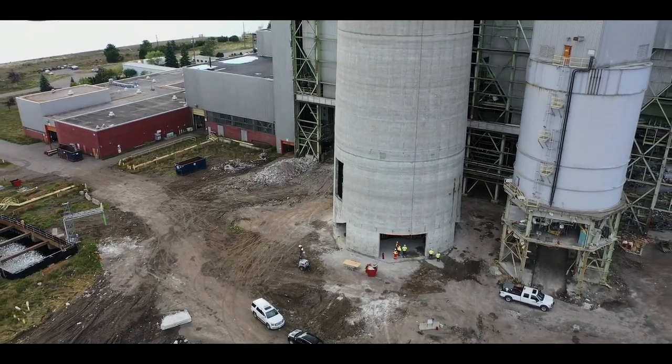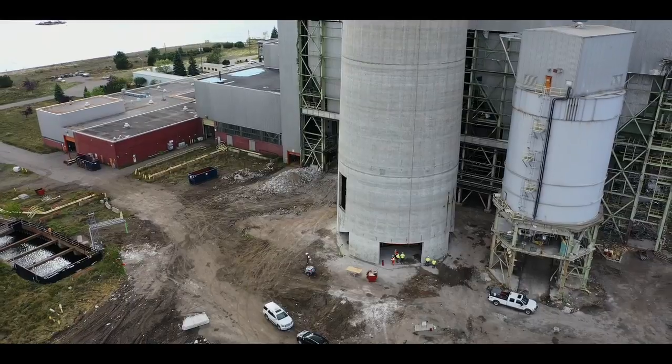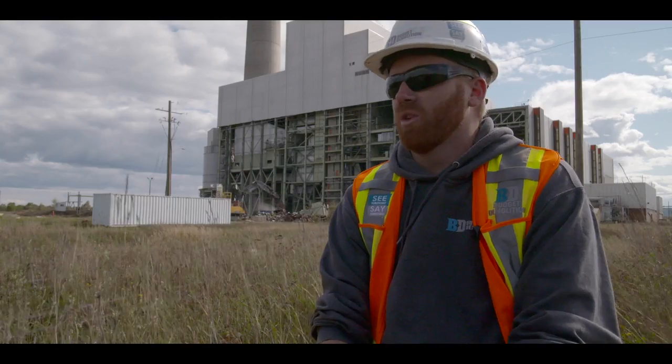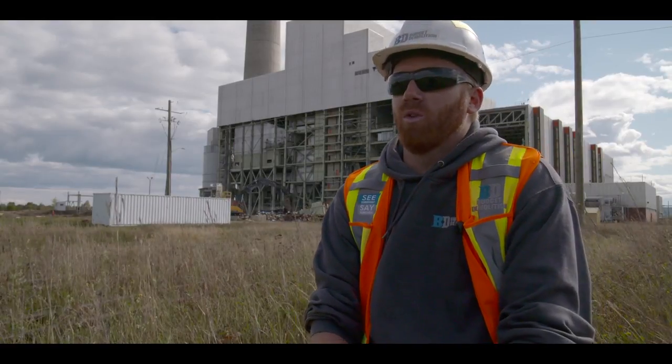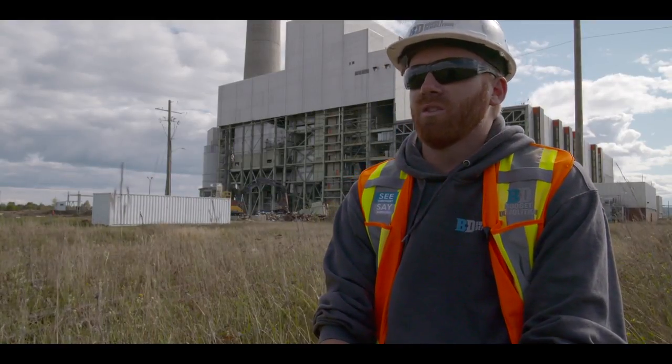I'm really excited about the stack. It's the first explosion that I'm seeing happening. I think it's really good for the team too — it brings everybody together. Everybody has a good time. Everybody goes home safe at the end of the day, and that's it.